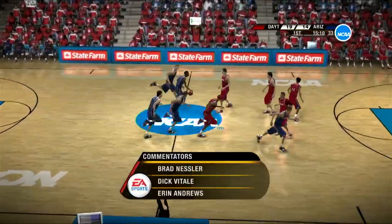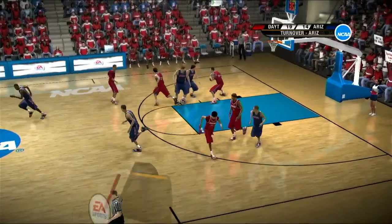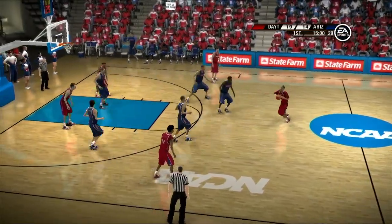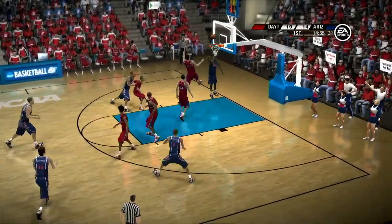Well, thank you for joining us tonight with Dick Vitale and Aaron Andrews. I'm Brad Nessler. The skip pass is picked up — takes care of the ball until the offense resets. And there's a lazy pass, it's stolen away. Turnover — will it turn into two the other way?